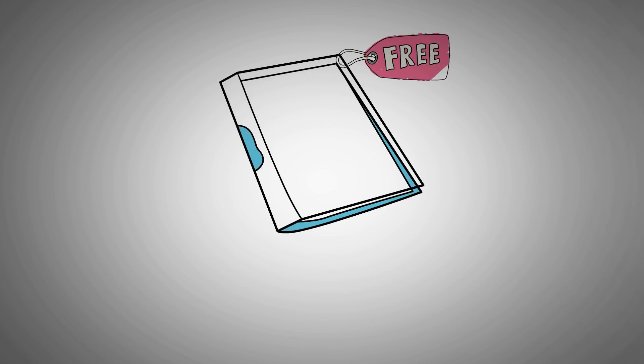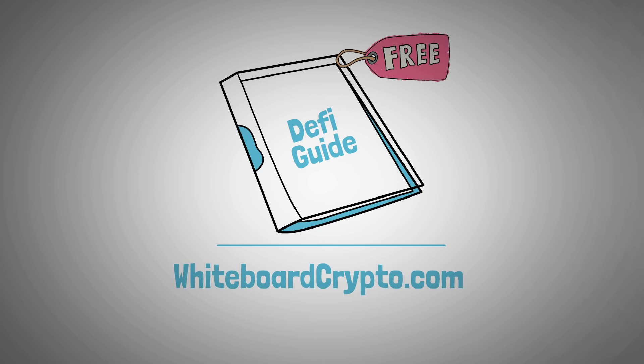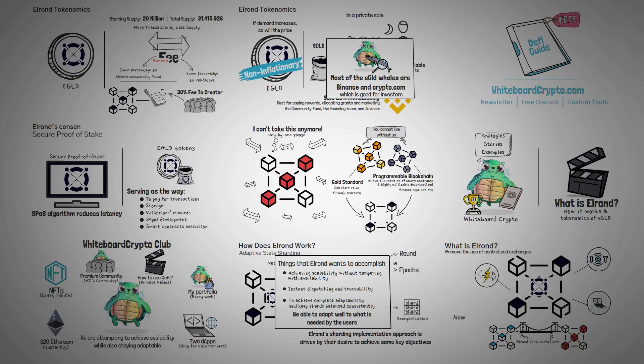If you haven't heard of our free DeFi for Beginners Guide, you can go to whiteboardcrypto.com and grab it for free, where you'll also find our newsletter, our free Discord group, and a few other custom tools that we've created. Thank you for watching — I hope you've enjoyed this video, I really hope that you've learned something, and we hope to see you in our next video.